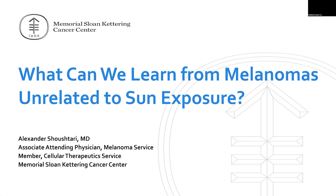It is both my pleasure and my privilege to introduce my friend and colleague Dr. Alex Shoushtari from Memorial Sloan Kettering. He is an Associate Attending Physician and really a pioneer and leader in the field of non-skin-exposed, non-sun-related melanomas. He has done incredible work in the areas of mucosal and uveal melanoma, including some of the approved drugs that we have as a direct result of his work.